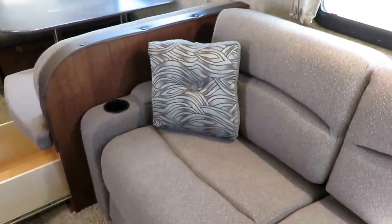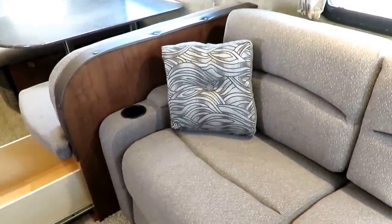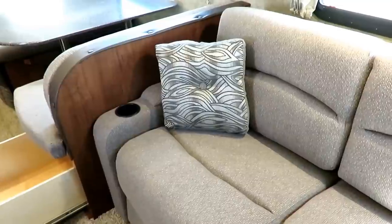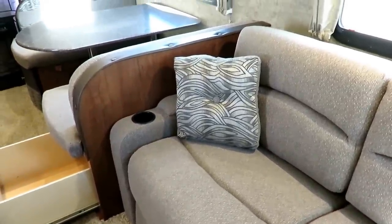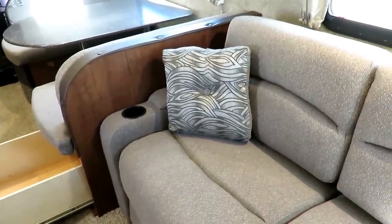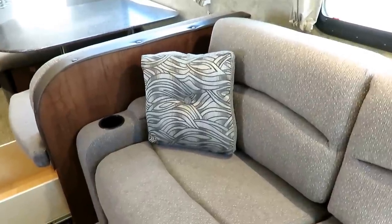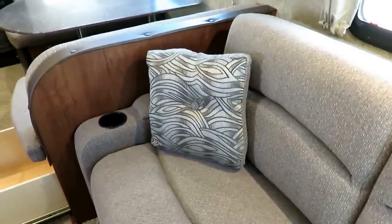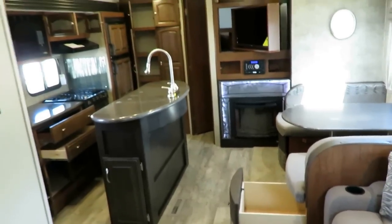This decor is called granite or slate — one of those rock names, a neutral gray tone fabric decor. Keep in mind we sell a lot of these, so the interior decor may be very different than what we have in stock. The equipment package will probably be the same as what you're seeing here within reason, but fabrics could change. Let me back up and get started because we have a ton to cover inside this beauty.